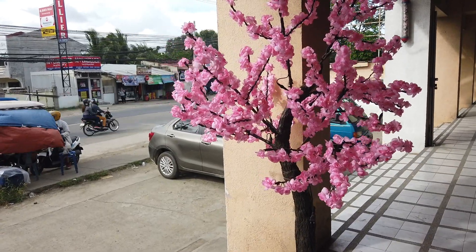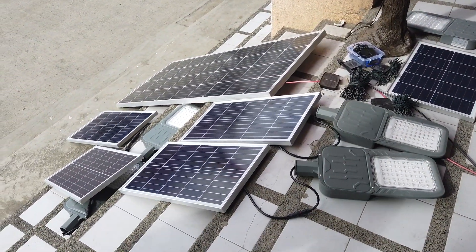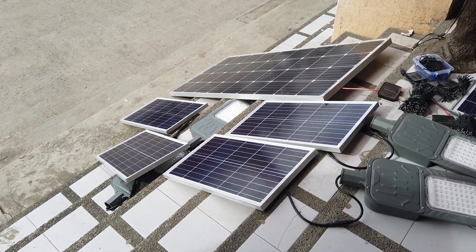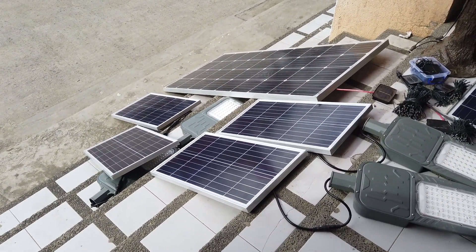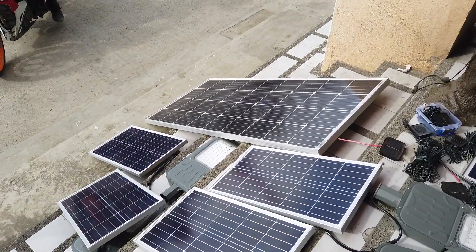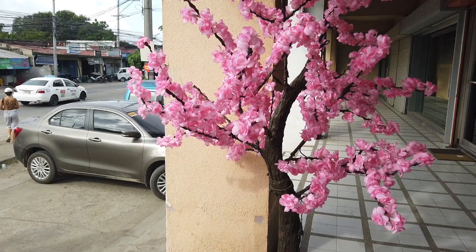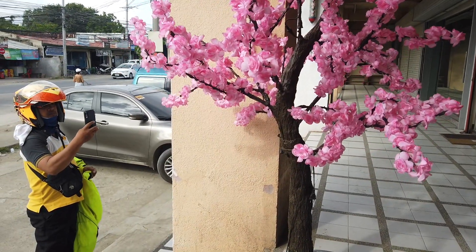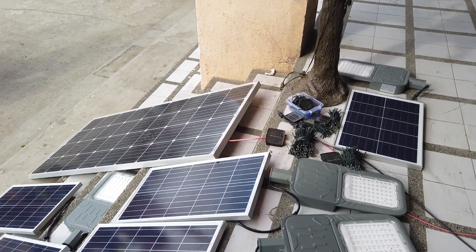What brought me here is I saw their display of different solar panels outside — I think they're charging them up. You cannot just buy the panel alone; you have to buy it as a set. For the 60 watts it's 9,000, and 30 watts is 6,000. The garden tree that illuminates at night is 11,000 pesos. You cannot buy the panel separately because it has already been set with a light.